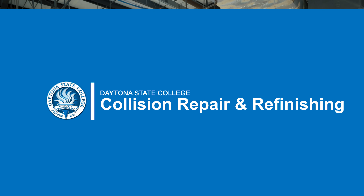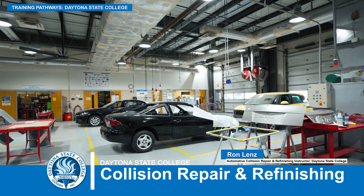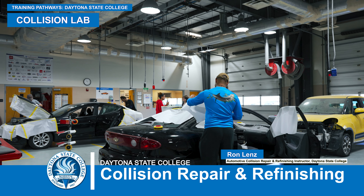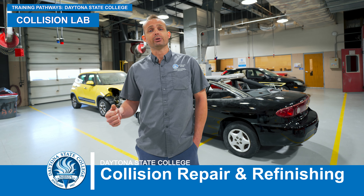My name is Ron Lenz. I'm the instructor for the Collision Refinishing Program here at Daytona State College. Right now we're in the collision lab for the Collision Refinishing Program where we teach all aspects of collision and all body repair.